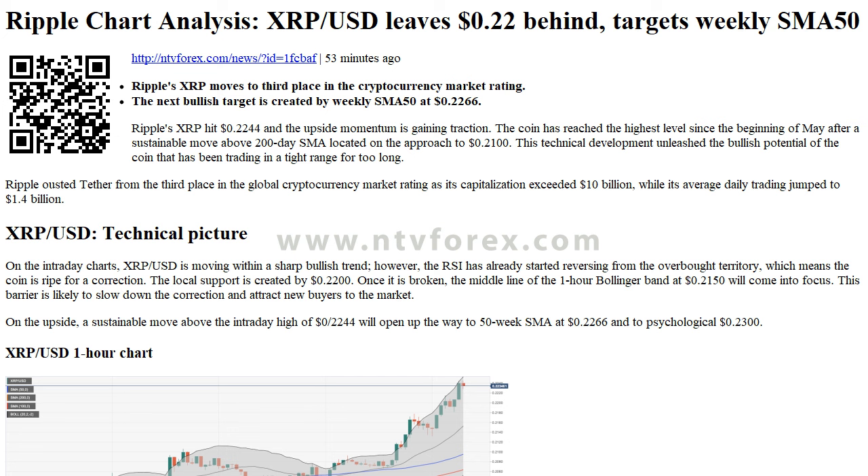This technical development unleashed the bullish potential of the coin that has been trading in a tight range for too long. Ripple ousted Tether from the third place in the global cryptocurrency market rating as its capitalization exceeded $10 billion, while its average daily trading jumped to $1.4 billion.